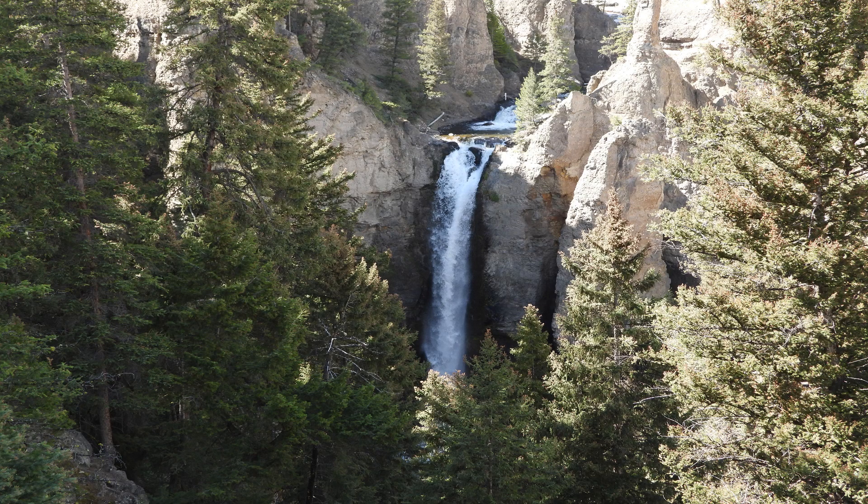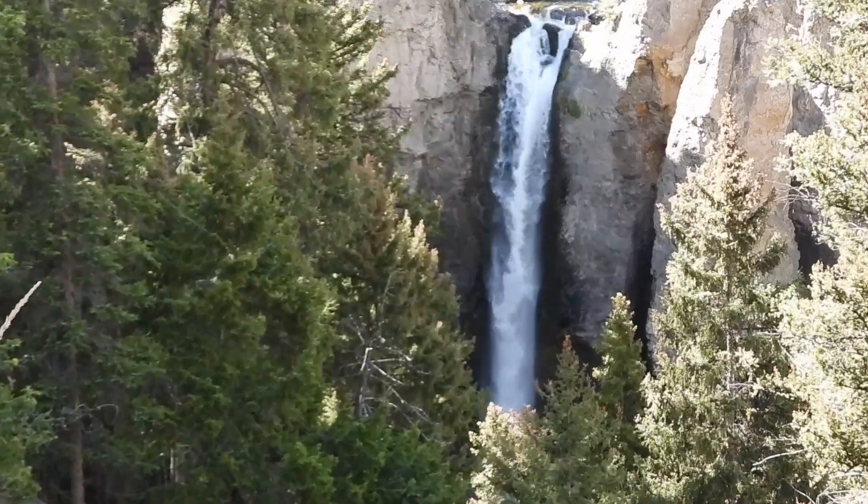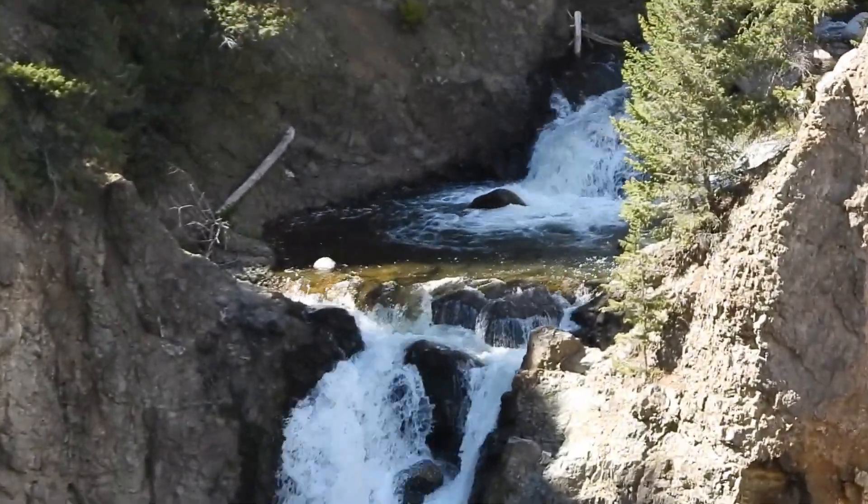Coming down Washburn Mountain you come upon Tower Falls. It is a 132-foot plunge over the falls and it is a short walk from the parking area. It has a snack bar which had ice cream and brats on the menu. Nice stop.